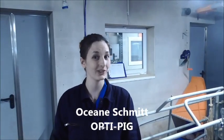Hi, I'm Ocea and I'm working in the OptiPig project. After Hazel has managed to increase the litter size and quality of the piglets, I have to come up with management strategies to allow all these piglets to reach a good weaning weight and to optimise their survival.